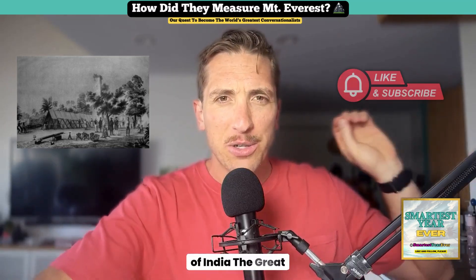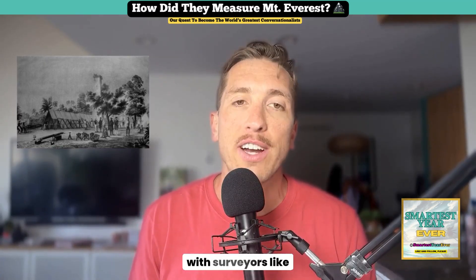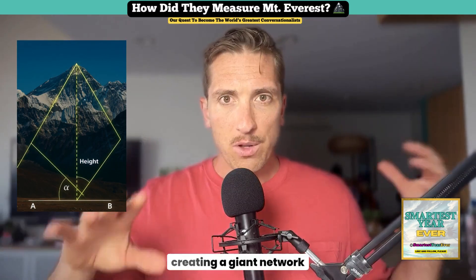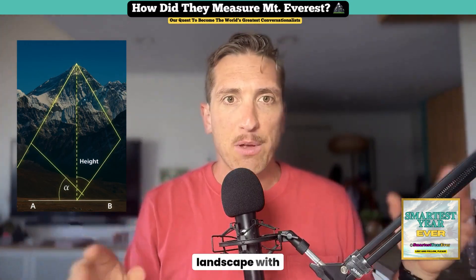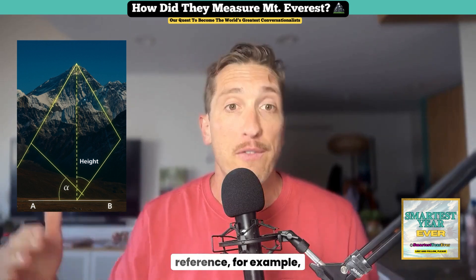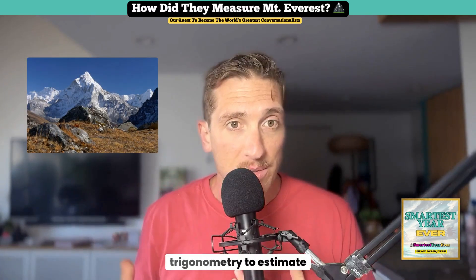Enter the Great Trigonometrical Survey of India — what a name. This monumental task kicked off in the 1800s with surveyors like Andrew Waugh, the British Surveyor General of India, leading the charge. They used a method called triangulation: essentially creating a giant network of triangles from different points in the landscape, with measurements taken from miles away. They measured angles between various points from a known reference — for example, from a hilltop or a flat plain.